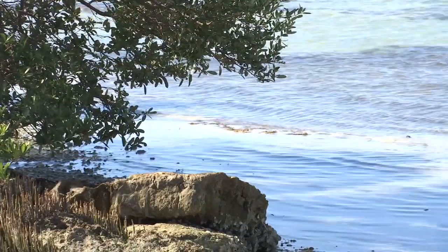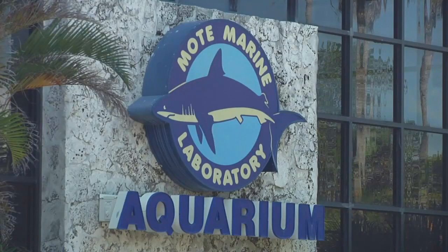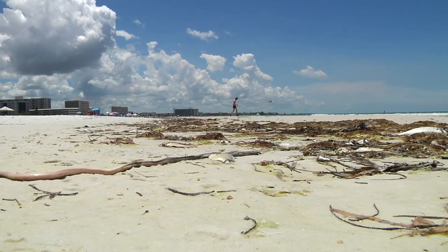Predicting a red tide bloom from start to finish — it's a project Dr. Cynthia Heil at Mote Marine Laboratory is working on. Currently we're very good at predicting the movement of blooms based on the physics of the system, but how red tide ends is a question that remains unanswered. We're not there yet, but this is the sort of knowledge that we need to get there.